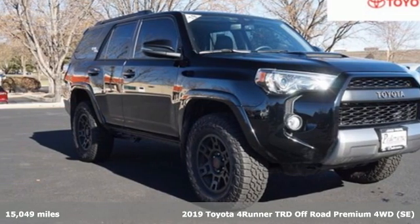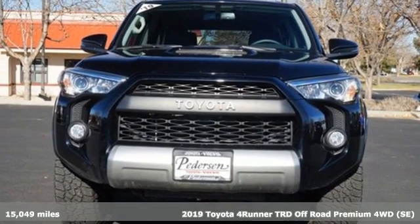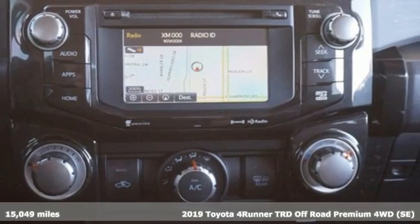Here's a 2019 Toyota 4Runner. When you're looking for comfort, convenience, and quality, you think Toyota. It comes with great features you'll love.